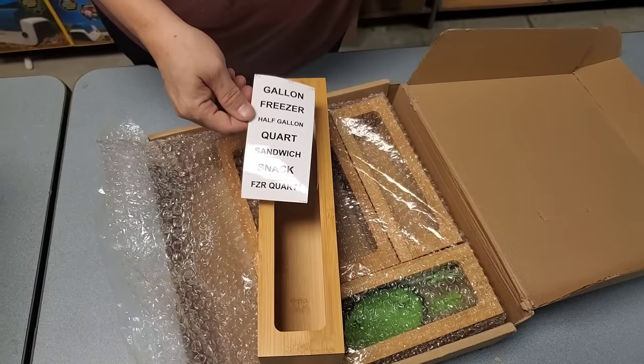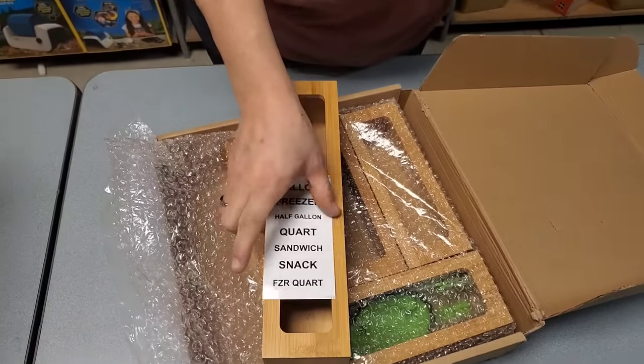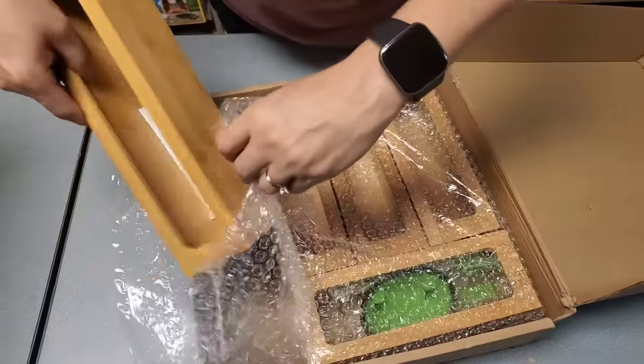This is a dispenser for all your Ziploc baggies — that's kind of a neat thing. So you can organize them.